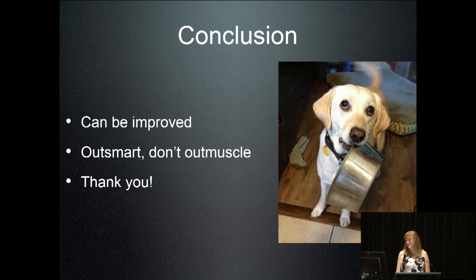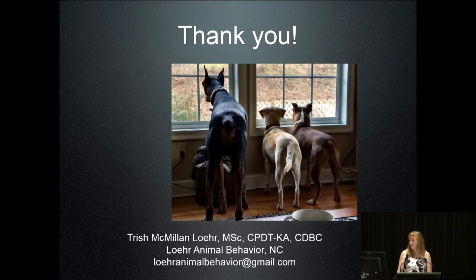In conclusion, food guarding can definitely, definitely be improved. If you're going to start a behavior modification program in your shelter, this is one of the best things to start doing. Think about outsmarting your dog rather than overpowering them. If you're adopting out dogs who are guarders of anything, make sure your adopters know how to get out of it without confronting the dog. I work in private behavior practice now, but shelters really have my heart — if you need help implementing any of these things, please shoot me an email. Thank you.